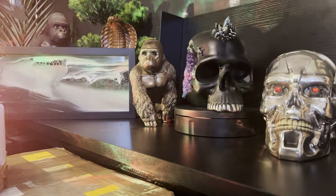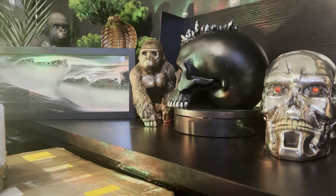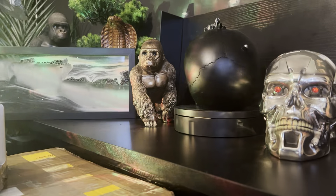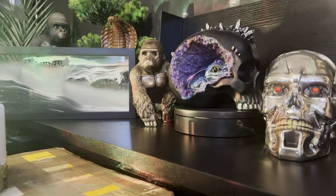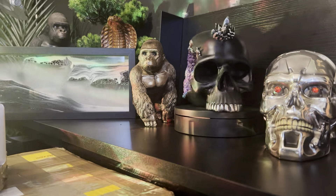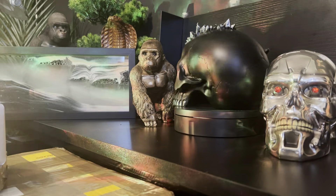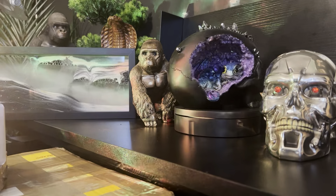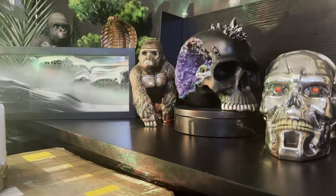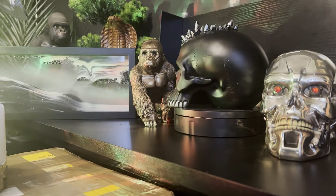Hey guys, welcome back to the Cobra's Den. We have a couple of really exciting things today. First, we have some unboxings as per usual - some of this is for the auction and some of it is personal. But the really big news I'm going to announce at the end, and it is massive guys and a real honor for me, so please make sure you stick around. But for now let's get on with this unboxing.